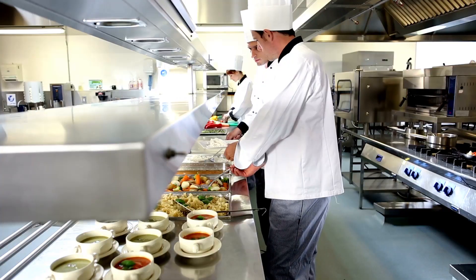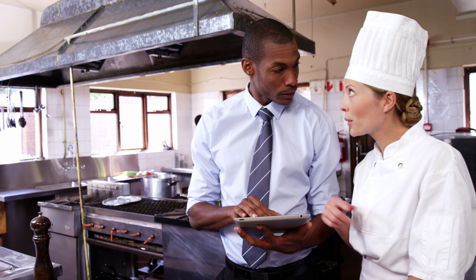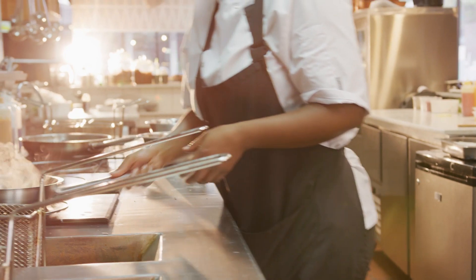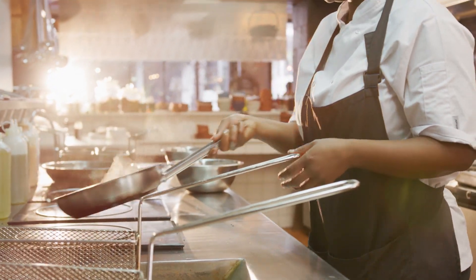That's why at Heinz, we have a solution for each and every need and restaurant type. Our back of house lineup is specifically crafted for different use occasions and volume needs.